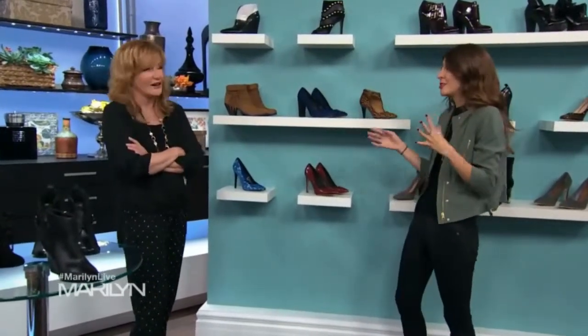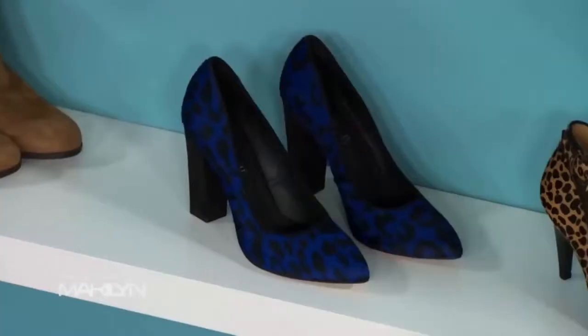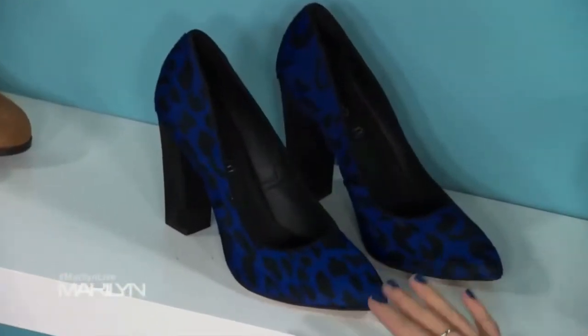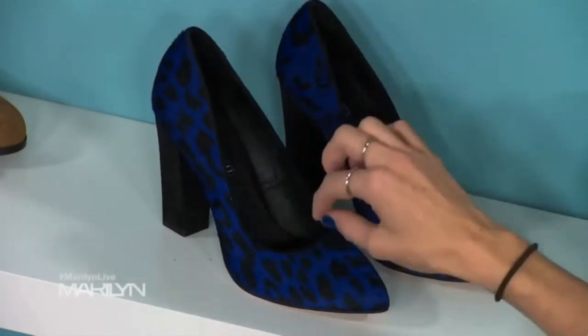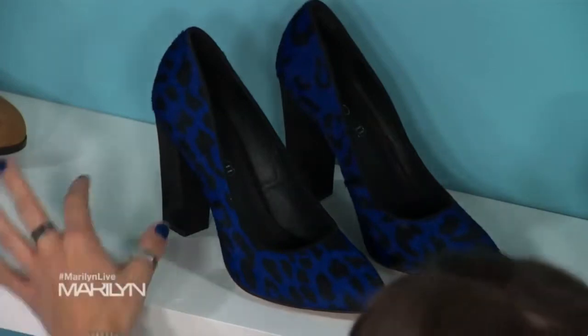You still want to keep a pump for fall because it's nice with opaque tights. Cobalt blue is a huge color — it's gorgeous and bright. You can get it in a solid, but sometimes it almost looks too summery. I really love what Aldo did — a nice leopard print that softens the blue so it's not such a statement. And then statement heels: this is a color-blocked heel.